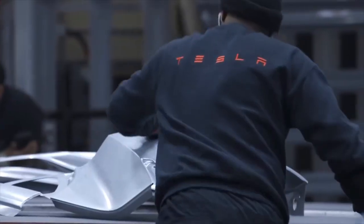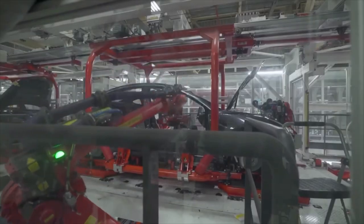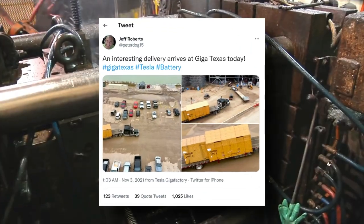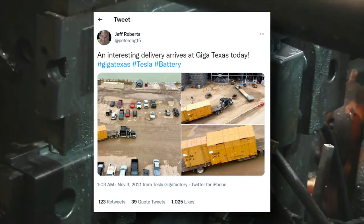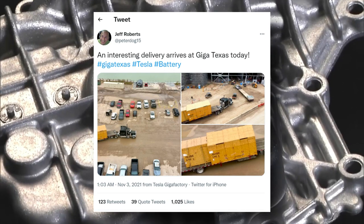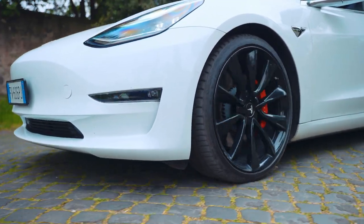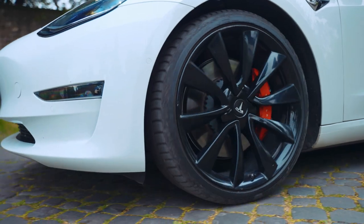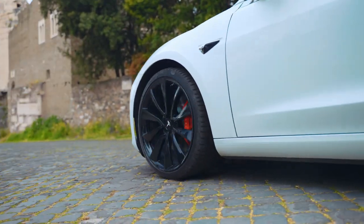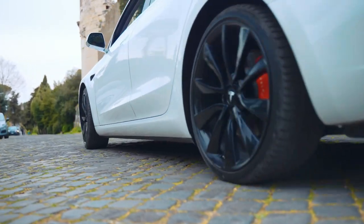Giga Texas will be supplied with 4680 batteries using the current 10-gigawatt-hour pilot line, at least until it is ready to make its own. Tesla has already begun transporting equipment into Giga Texas for its battery production line. It is critical to understand that every dollar spent by Tesla finds its way into the vehicle's cost and, as a result, the price. The 4680 cells play an important role in making Tesla's vehicles and business more efficient.